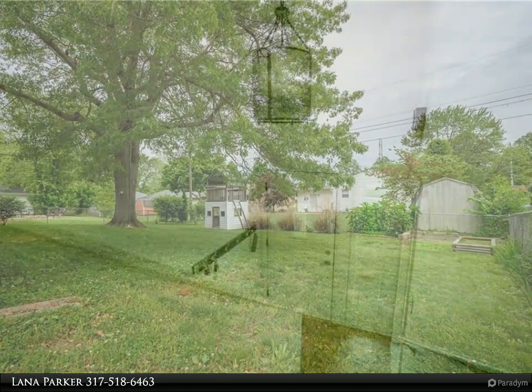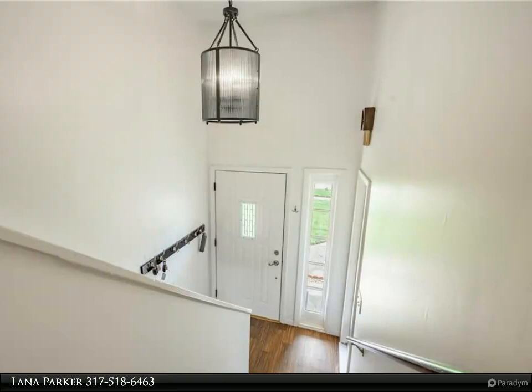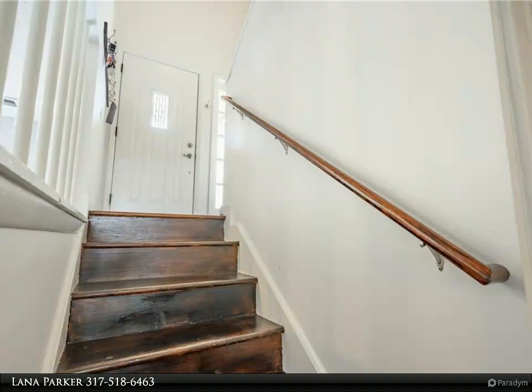Oversized one-and-a-half car garage finished with new insulation, drywall, electrical outlets, new lights, and new attic vent fans. Oversized driveway with enough room for your RV, trailer, or boat.